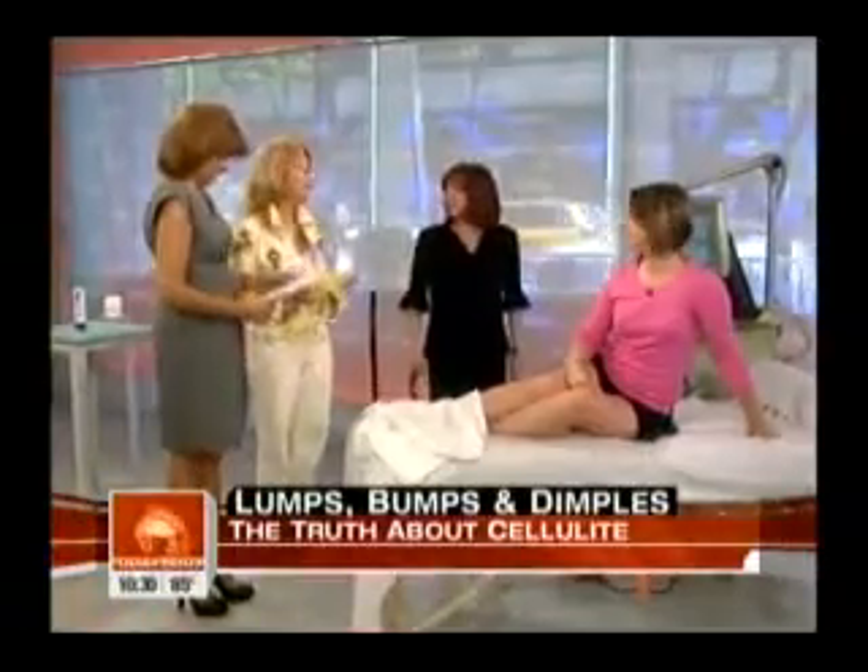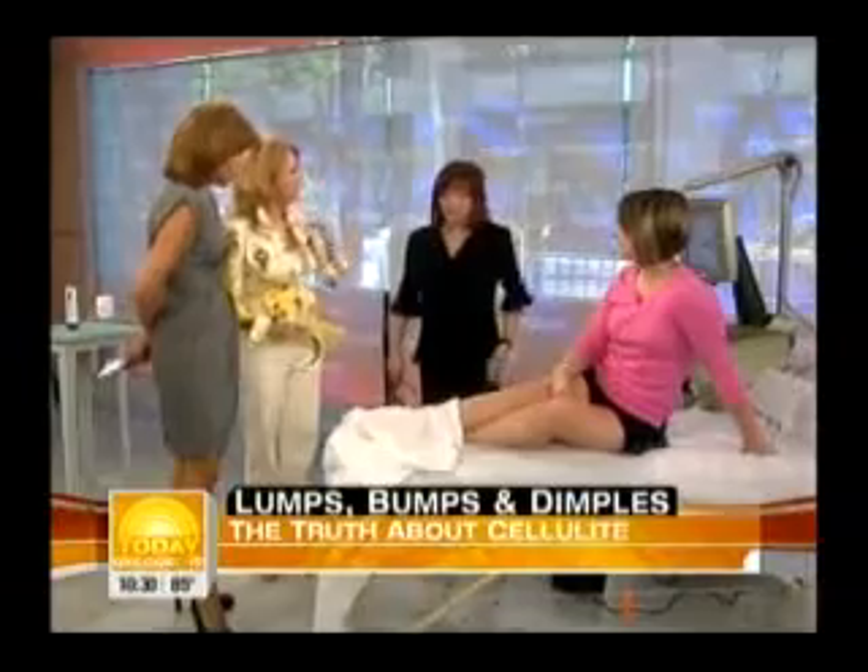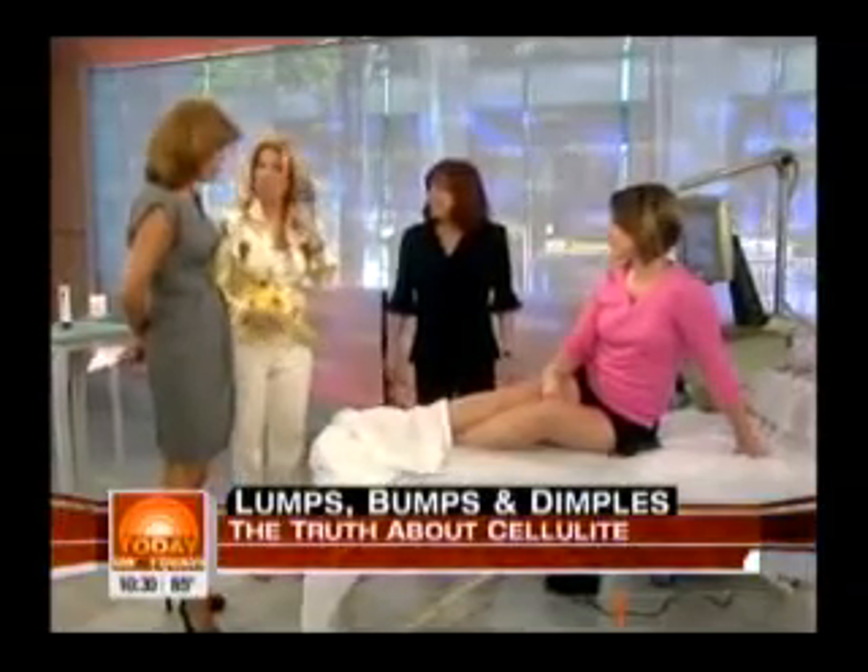It's the stuff nobody wants to see, but today you're going to — not much of it though. That jiggly cottage cheese ripply fat that more than 85 percent of women are walking around with. Dr. Patricia Wexler, my friend and my dermatologist, is one of the first with a new machine that can finally help it all go away. Welcome back, my darling!